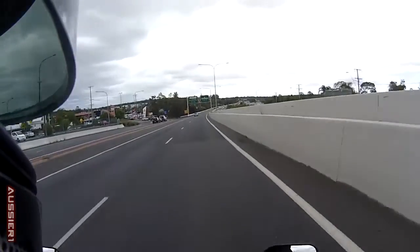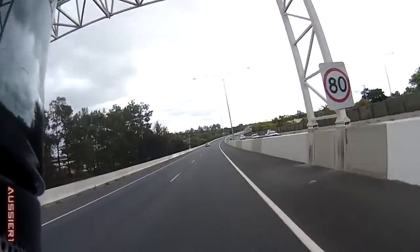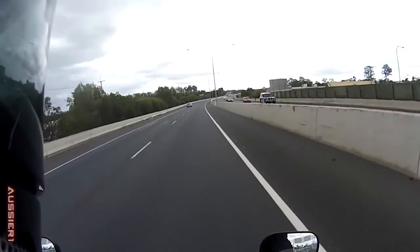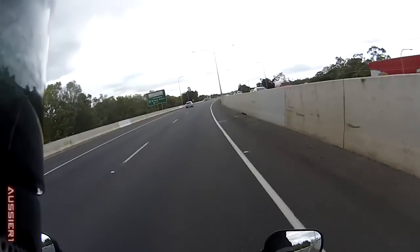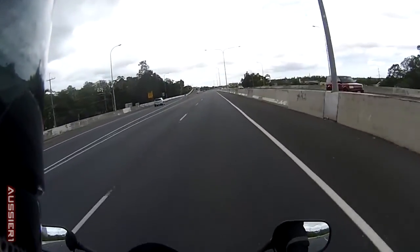Most helmets, if you have the visor just up halfway and you go around 120 or something, it'll snap back down shut — or even before that. So I'm going to do a big test: we'll go half visor first and see what happens, and then we'll try full visor open.